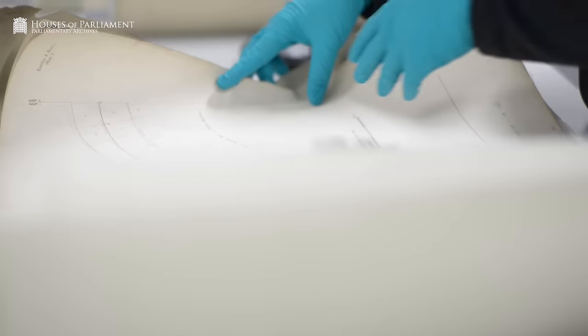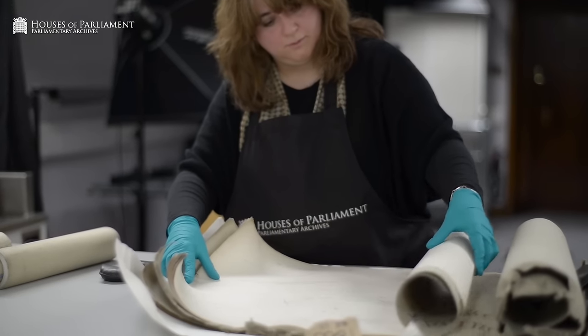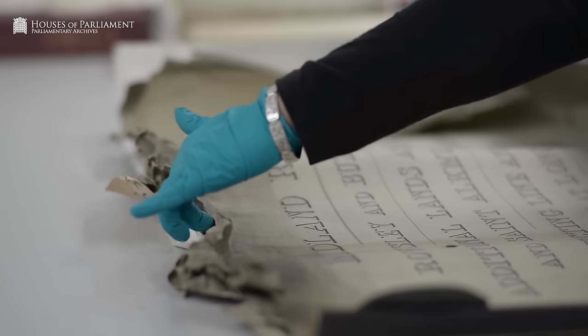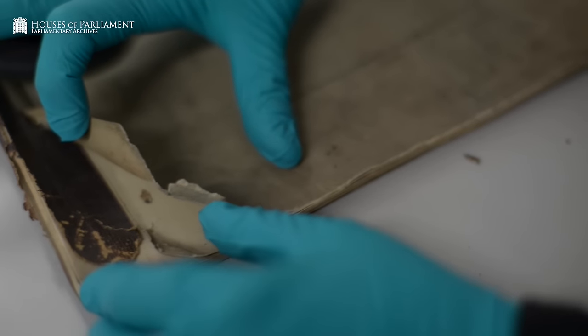We do have a lot of collections that are in very good condition, but you also have some in very poor condition, which means there would be cuts and tears, items might be very dirty, or there are losses. Before the photographic process occurs — which is also a risk to the collection if the item isn't stabilised — we have to make those repairs.